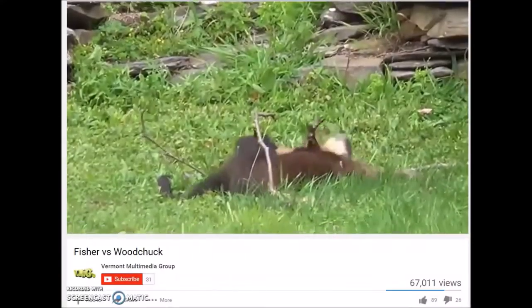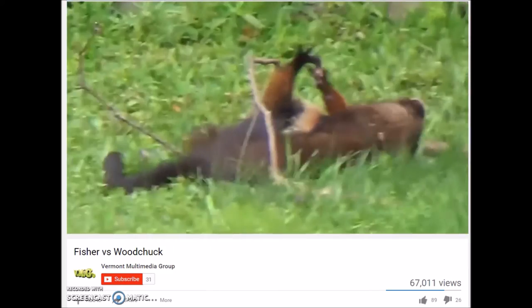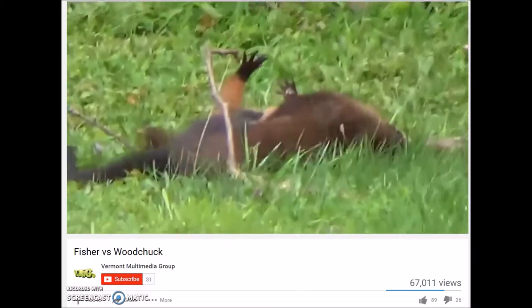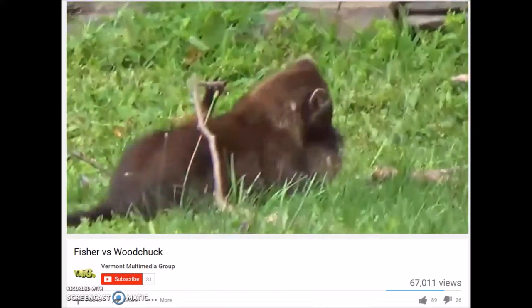Finally, here's a clip from a video of a woodchuck being killed by a fisher. It reminds us that even though the woodchuck in my video seemed to be doing okay, most woodchucks will endure intense suffering at least during death, and often at other points in their lives too.